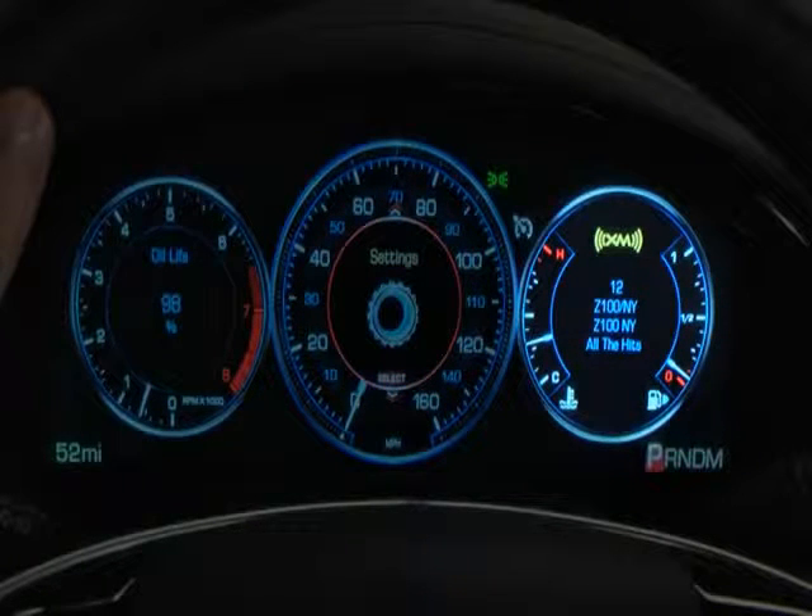The right gauge displays media, phone, and navigation system choices and menus.